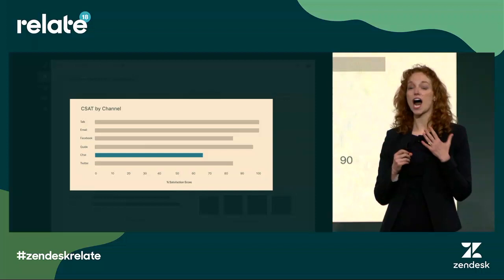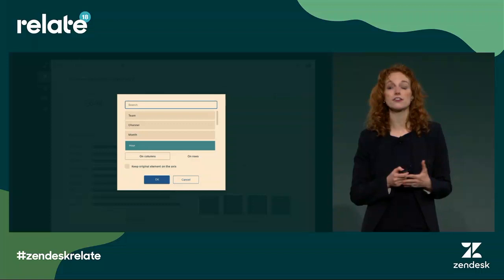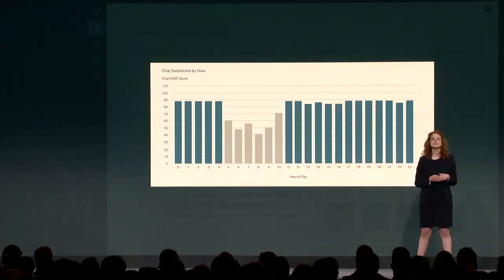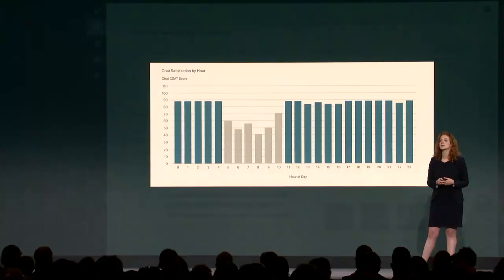I'm going to continue to dig in to see what's going on. I'll drill in again — this time let's look by hour to see what's happening for our chat channel across the day. When I click on hour, I immediately get a new chart. We can see there's clearly a problem between the hours of about eight and ten — we're really having issues with our CSAT and it's below the norm. This could be a workflow routing issue, a productivity issue, or maybe agent staffing.